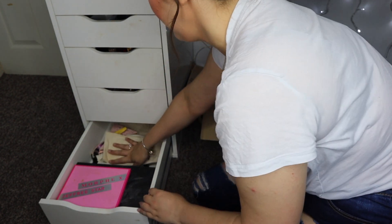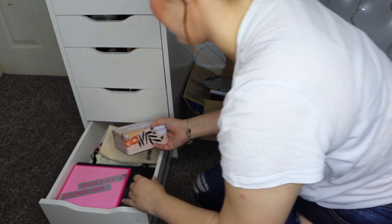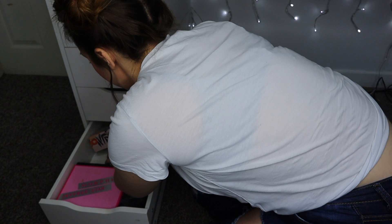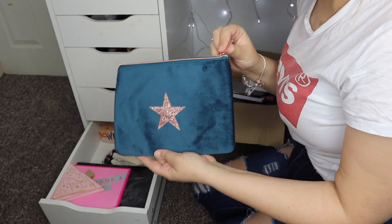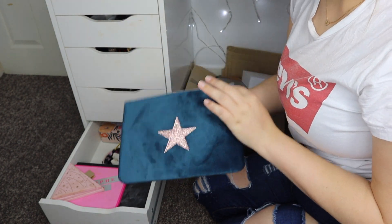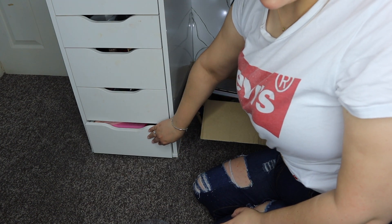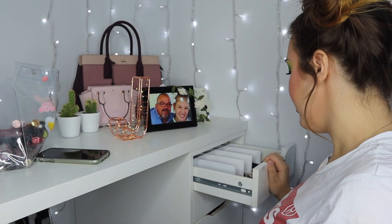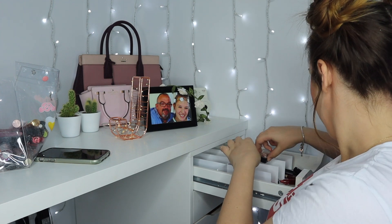Next drawer down has my other palettes - James Charles, Jeffree Star, more Morphe. I also put all my little bags in here. When you order from Selfridges you get cute little bags and they're perfect for travelling - I always put makeup in them to keep it all separate. I got a cute little bag from Birchbox too - adorable, I want to use it all the time. I think that side is done.